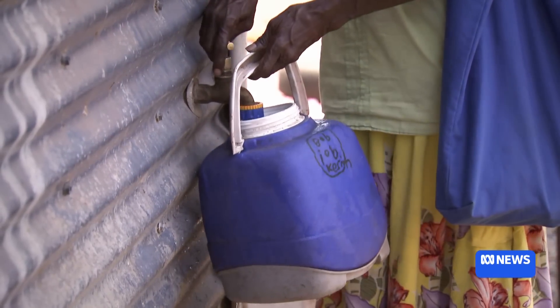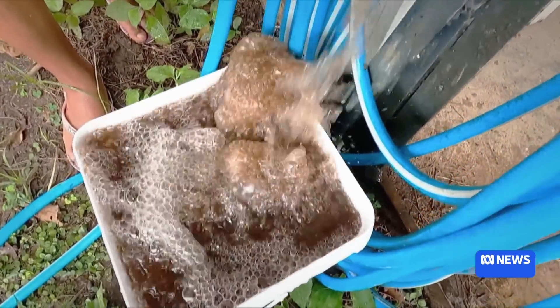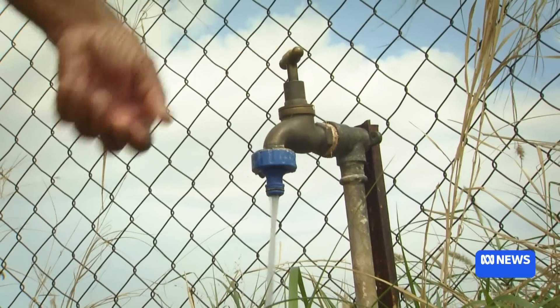It only impacts about 2% of the Australian population. Regardless, unsafe, unacceptable and unreliable drinking water is the reality in hundreds of small, rural and remote communities.